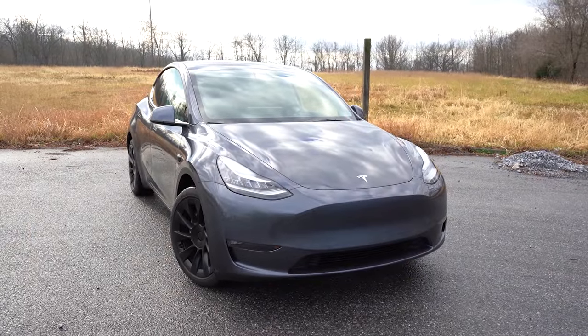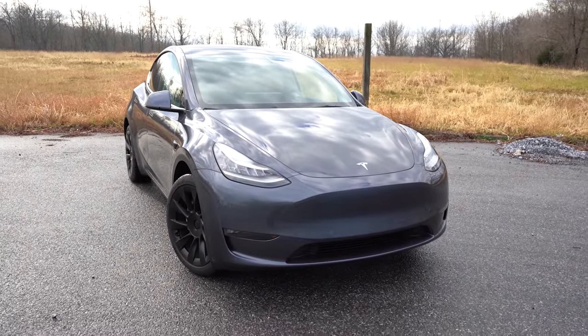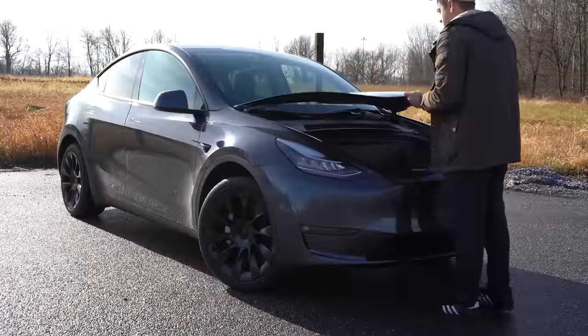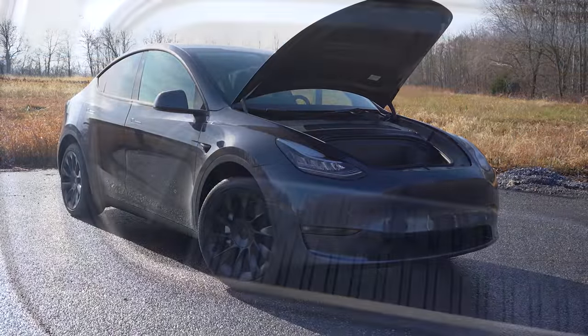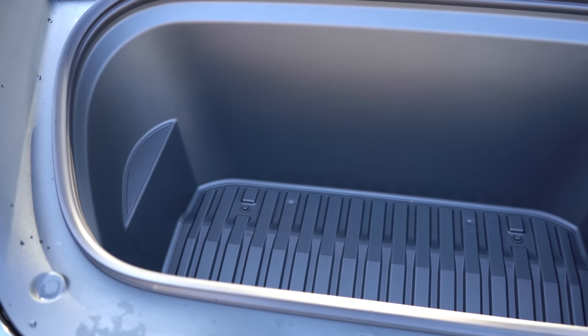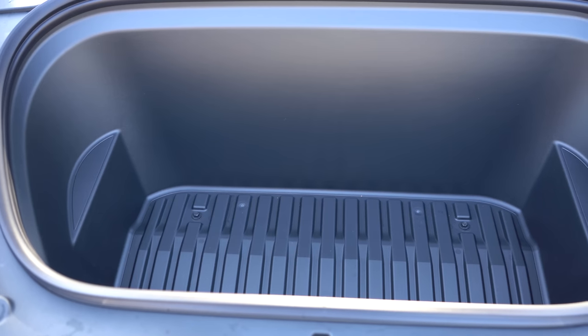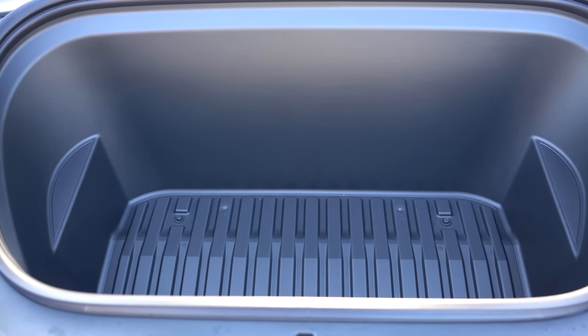One of my favorite parts is the frunk. Everything in this car is controlled through the infotainment screen, and there's a button on the screen to pop the frunk. There's actually a decent amount of storage in there — I was quite surprised. Well done, Tesla.